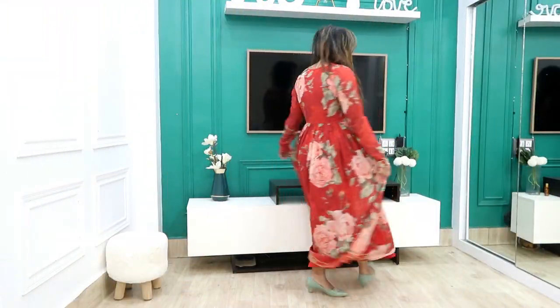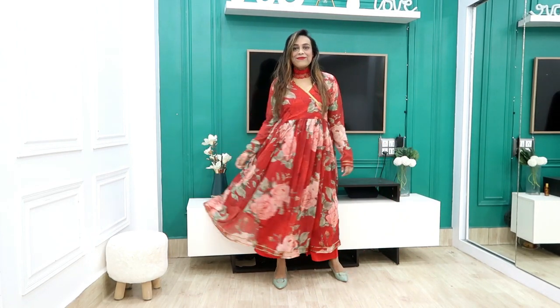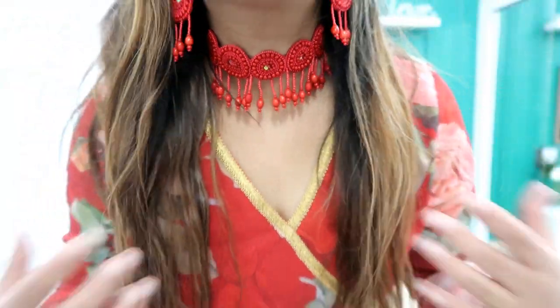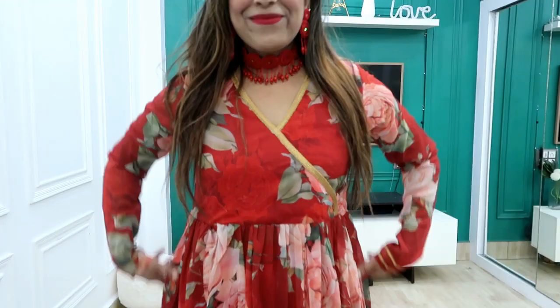Next, I picked this anarkali skirt and trouser. I got it for 5090 rupees. It is medium size and georgette material. You get an anarkali skirt — it is very detailed. There is no heavy print on it, it is only a subtle print.